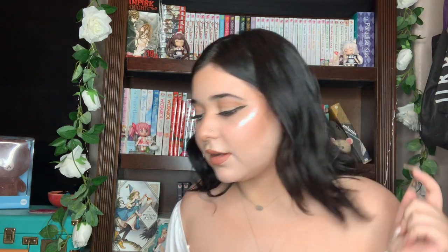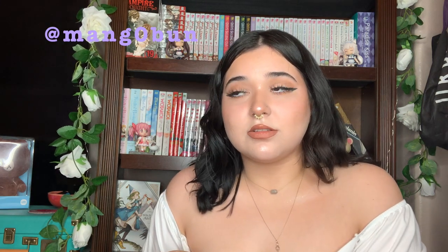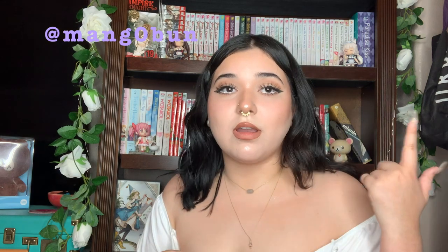Hey guys, welcome back to my channel. I haven't filmed in a while, but I want to stop apologizing. You can see behind me that I've got more manga since the last time I filmed. Today, from the title, we have a manga unboxing from Right Stuff. If you're new, my name is Mindobun, you can call me Alissa. I just started a manga Instagram — you can follow me right here — and I have my TikTok over here where I do manga videos, figure unboxings, and a lot of other stuff.